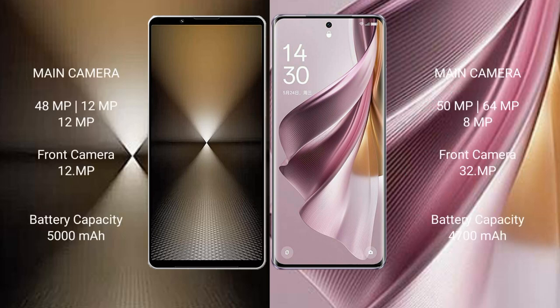The Sony Xperia 1 Mark 6 features a rear triple camera setup: 48MP plus 12MP plus 12MP, with a 12MP front camera. The Oppo Reno 10 Pro Plus also has a rear triple camera setup: 50MP plus 64MP plus 8MP.